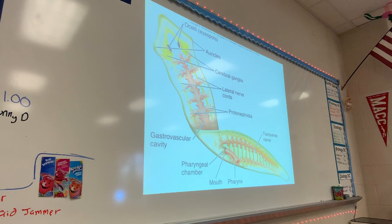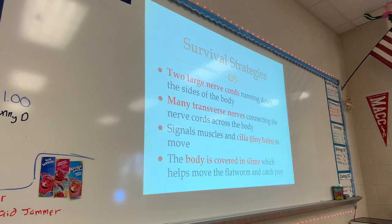The eyes are on the other side of the head — they look kind of cross-eyed. Now they have some survival strategies. One is the two large nerve cords that run down either side of the body, parallel to each other, and then mini transverse cords that go across — it looks kind of like a ladder. And they do have tiny little hairs called cilia that help them to move. The body is also covered in slime, which helps them to catch their prey. Some of them will have more slime than others, some more cilia than others, but generally these are the characteristics they all share.